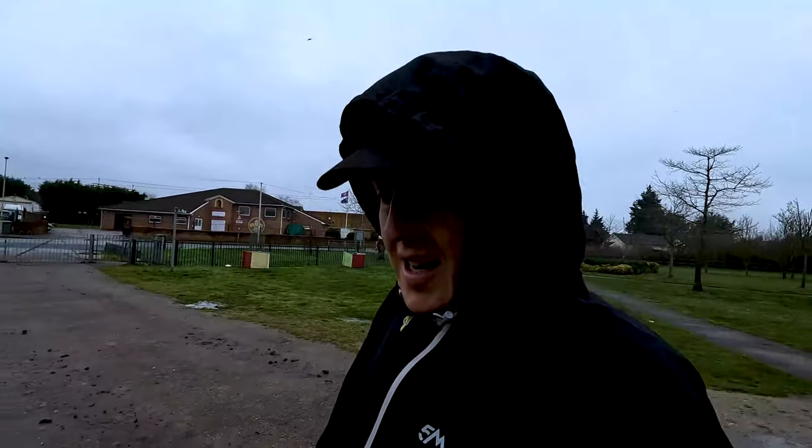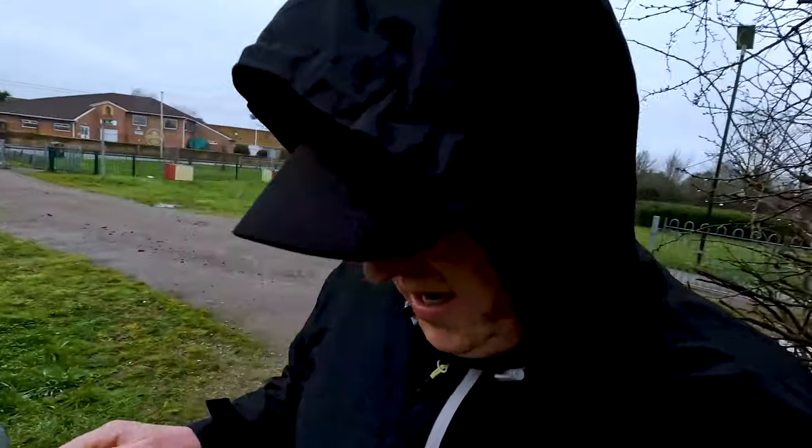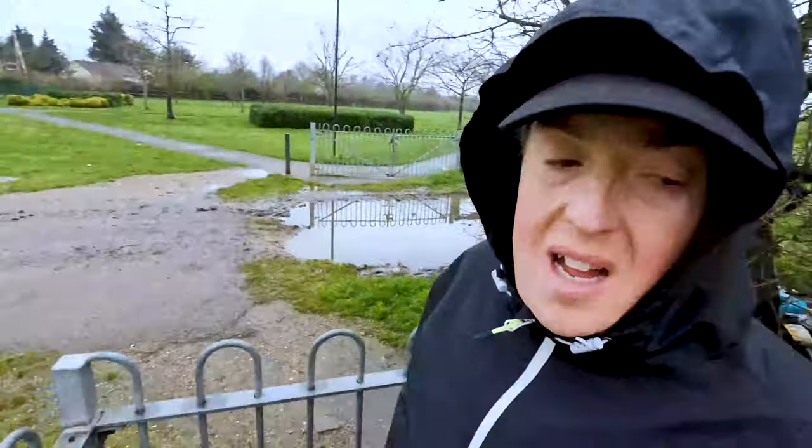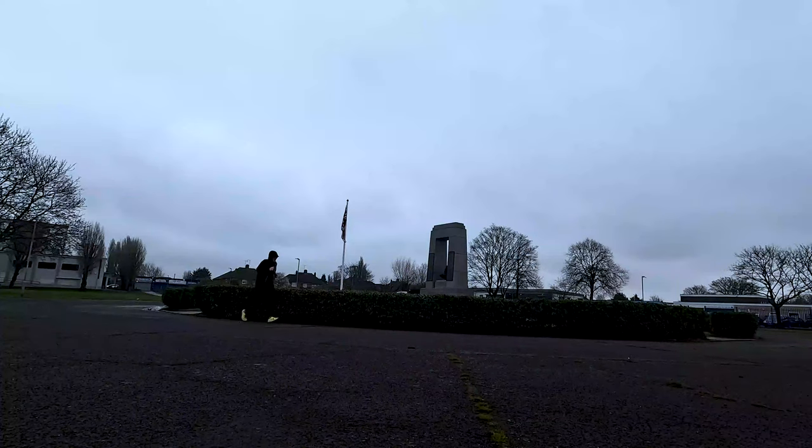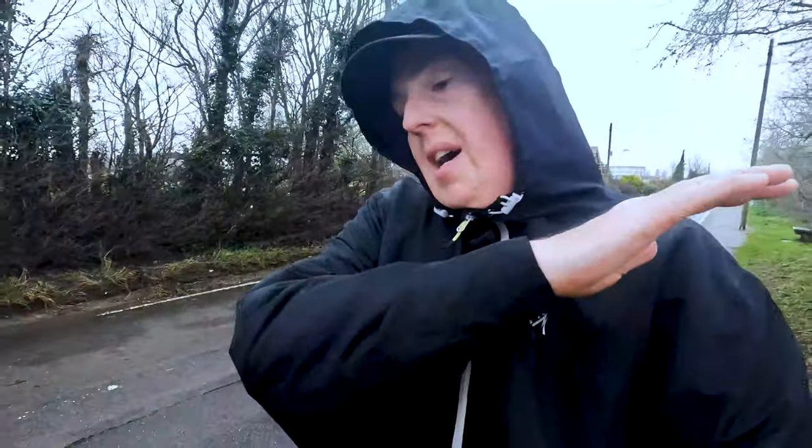I quite fancied a trail run today - this is week five day three. It's still raining. I've been looking forward to day three because up till now it's been walks, runs, walks, runs - but today is simply a brisk five minute warm-up walk and then 20 minutes of running non-stop. That's 20 minutes done - week five complete.